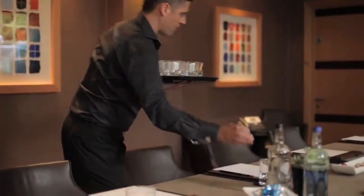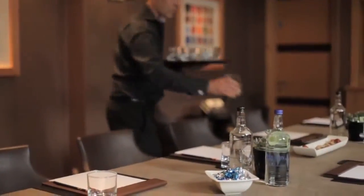Welcome to the Jameera Lowndes Hotel, your home away from home, set amongst the cobbled streets and pretty squares of Belgravia.